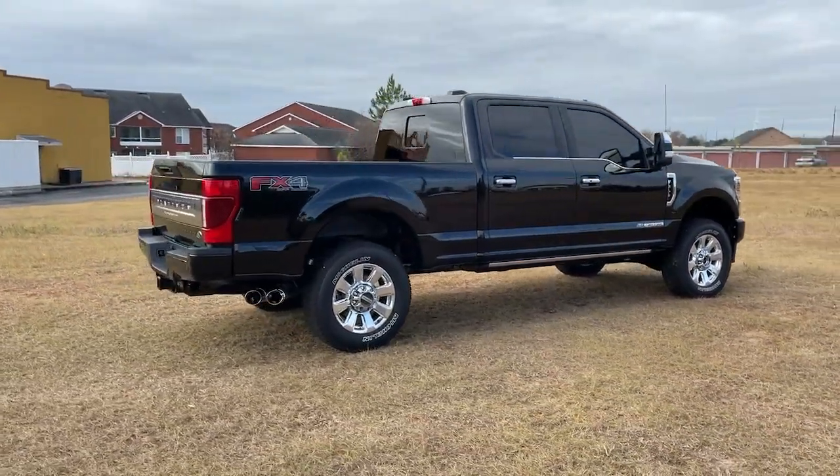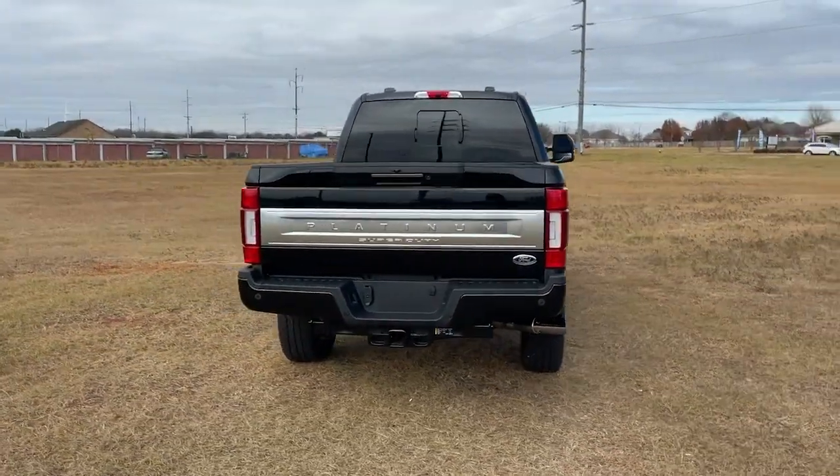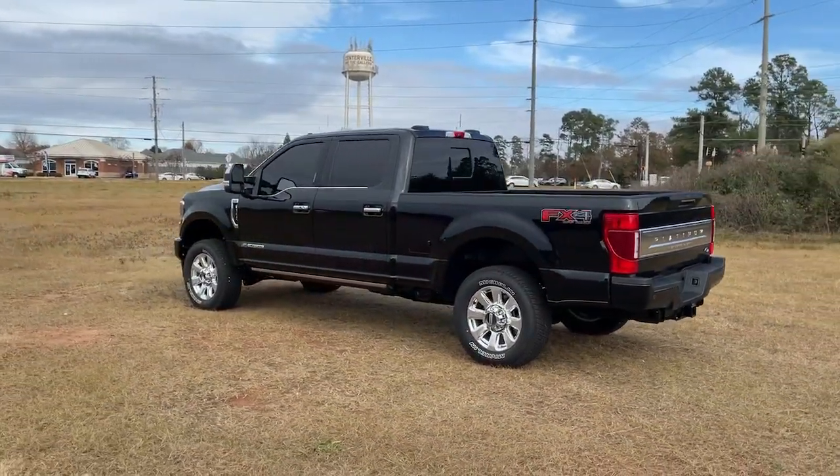This full-size, heavy-duty pickup leverages military-grade aluminum alloy, high-strength steel, and rugged components to bring you extraordinary performance. These are just some of the great options this vehicle comes with.